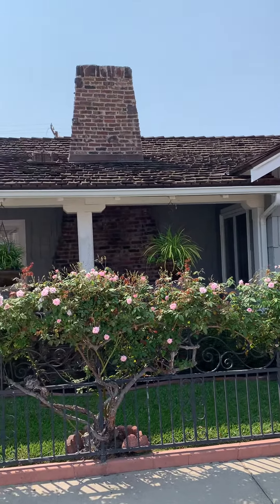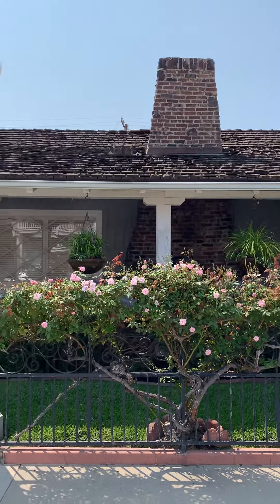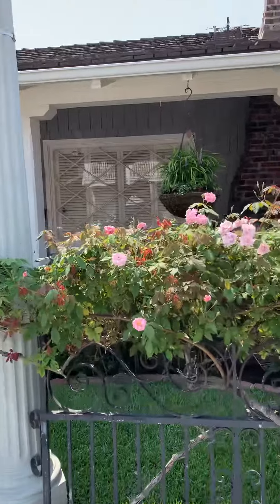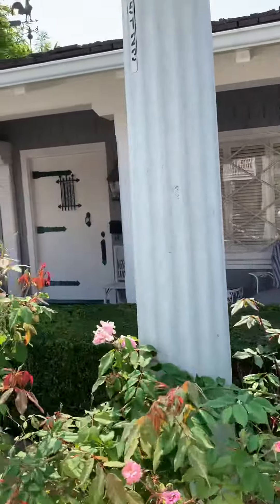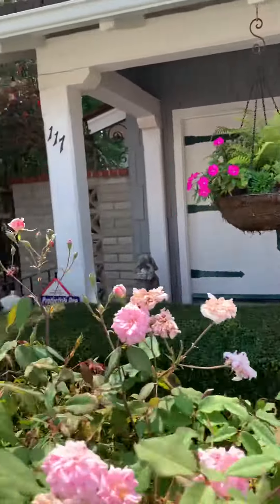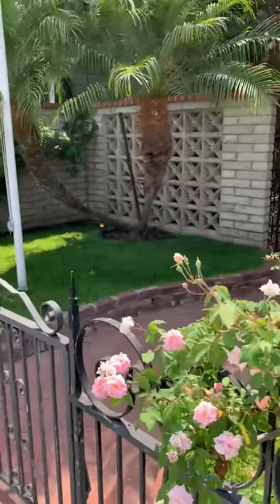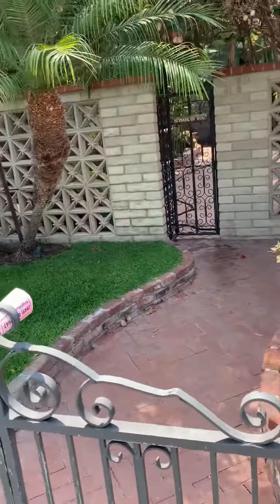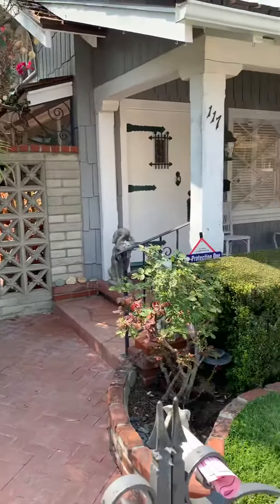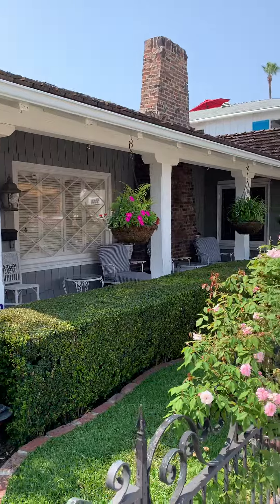Very heavy wooden roof with a beautiful fireplace inside and a nice covered porch. Set back from the street, they have a nice iron fence here and a side yard. Tell me this isn't a cute little house.